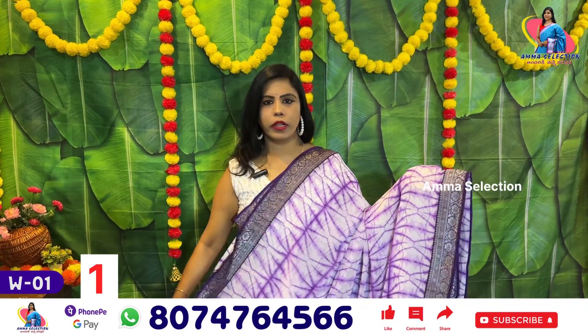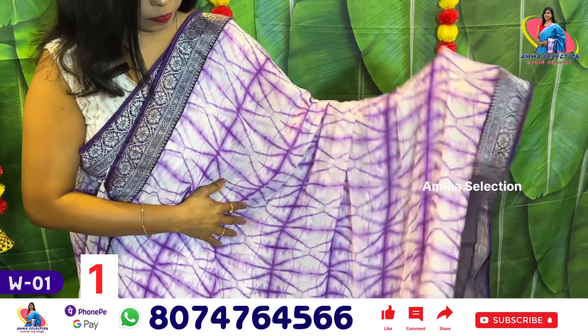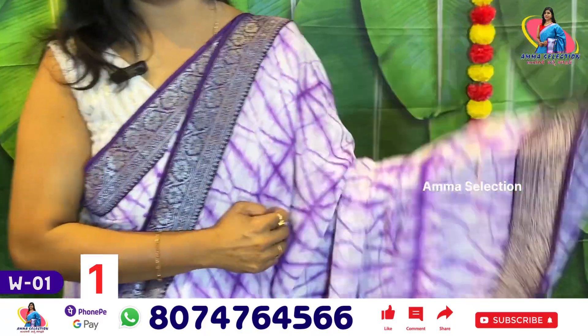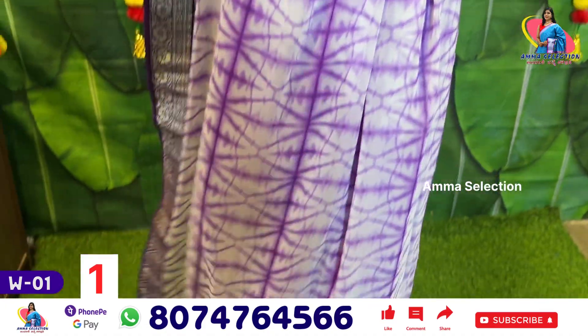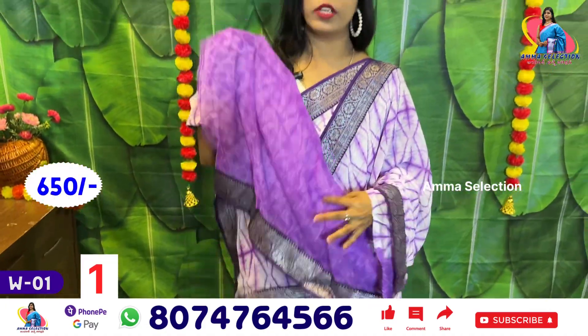This is a 20 color. There is a lot of fabric in this case. It's a super border. It's a very nice violet color. Running pallu. There are 4 soft fabrics. I have a wash-care series.